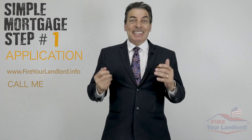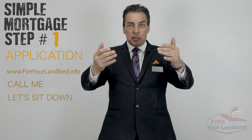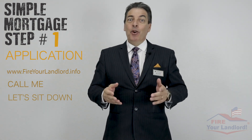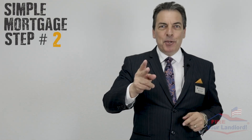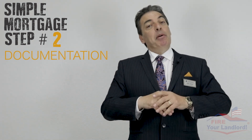I'll type it in for you, ask you the questions, and make it really simple. Or number three, let's sit down together face to face — you get to know me, I get to know you, and we're going to get ready to start the process.